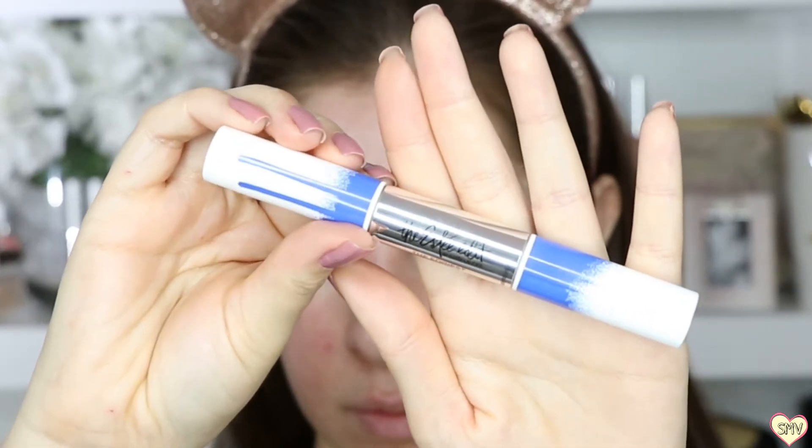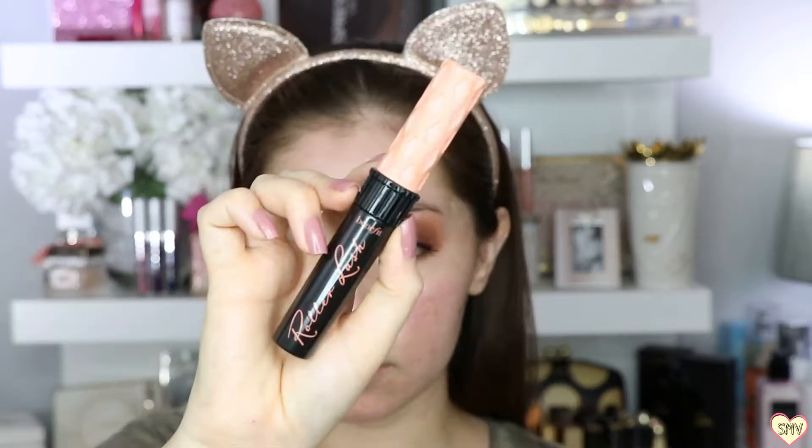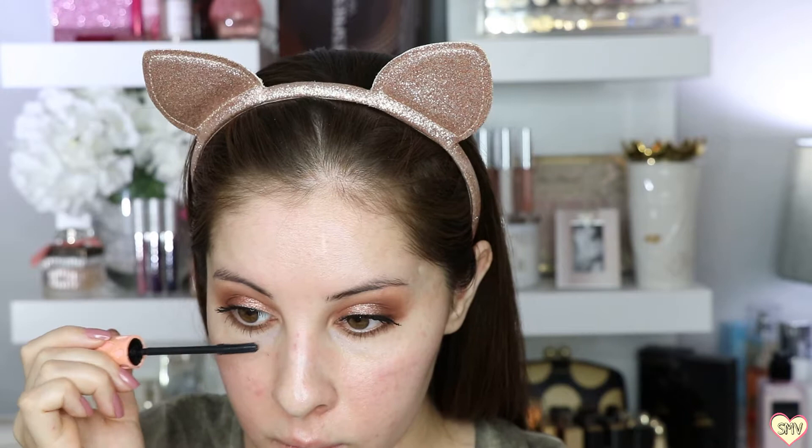I'm so sad the ST Edit is being discontinued because I really enjoy using this mascara, so I guess I'm just going to have to buy more before it completely sells out. I only like to use the Benefits Roller Lash on my lower lashes — I just feel like it works best for me.